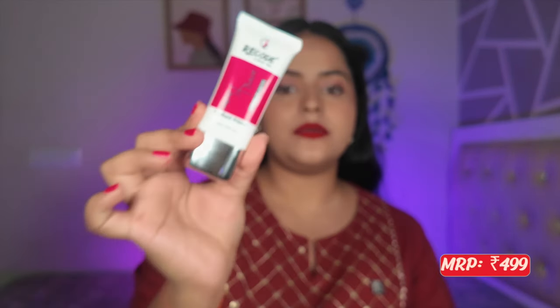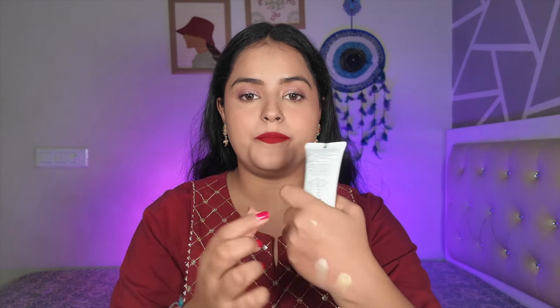The third primer is from Recode — My Vanity, a new edition. This is the Ace of Base Radiant Primer. The mattifying primer in that line is very viral, but I'm in love with this new radiant one. It's designed for dry to combination skin and is a very hydrating primer that gives a subtle, beautiful glow. Great for hydrating the skin before makeup.